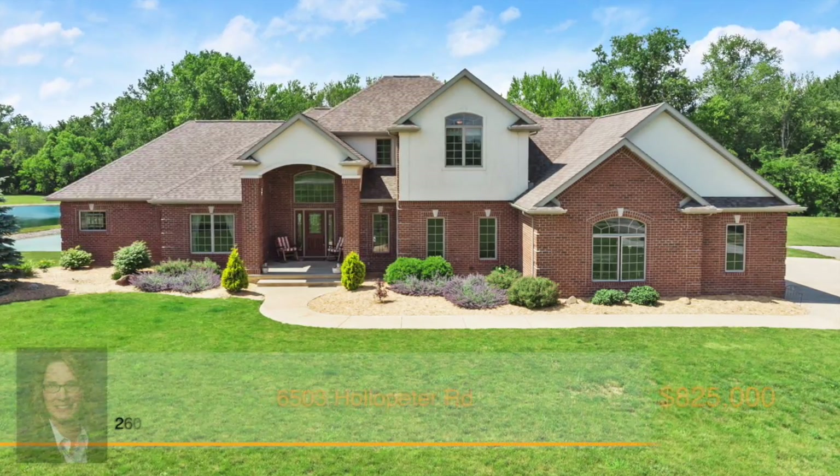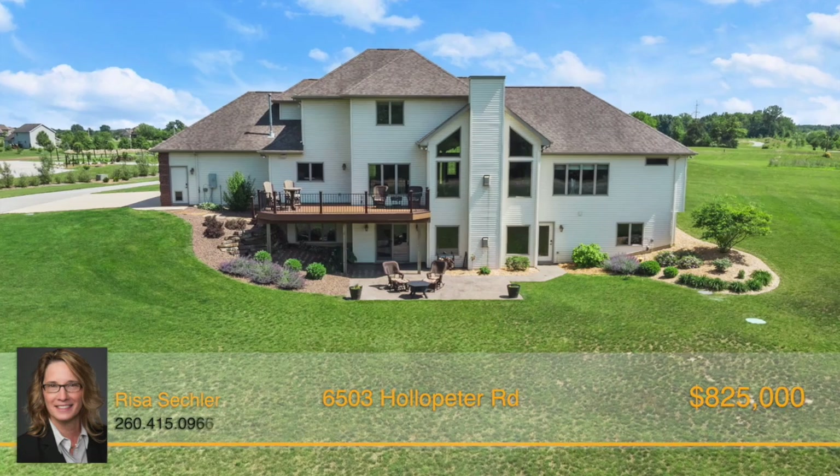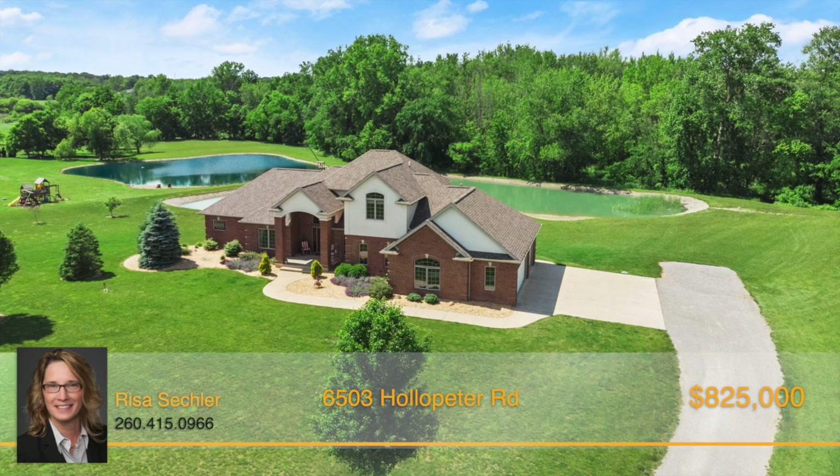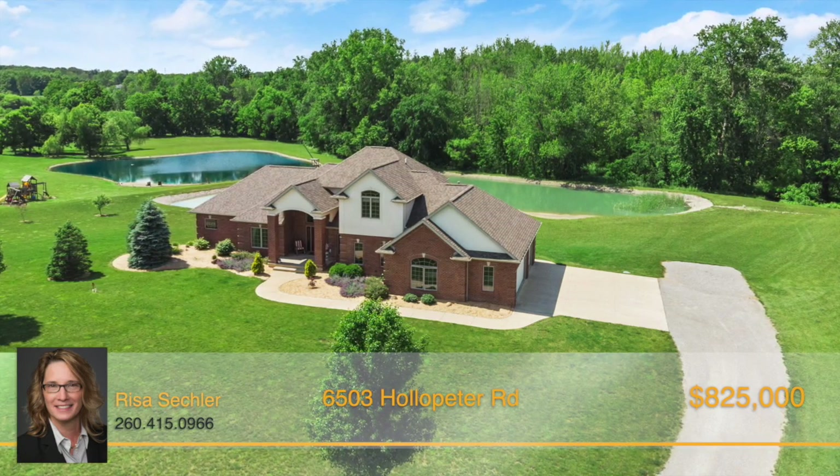This exquisite custom-built home truly has it all. Five bedrooms, three-and-a-half baths, a stocked pond, and it's located in a quiet country setting on 4.65 acres. It doesn't get much better than that.